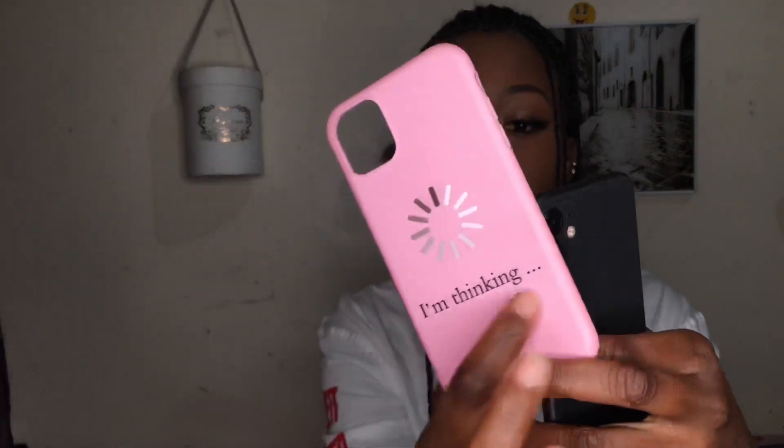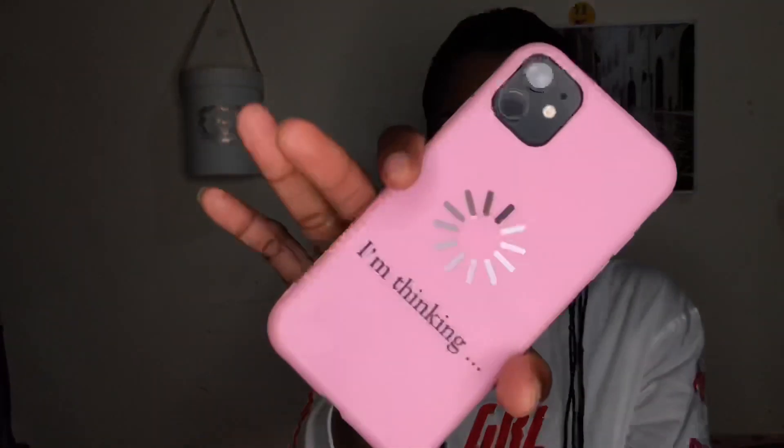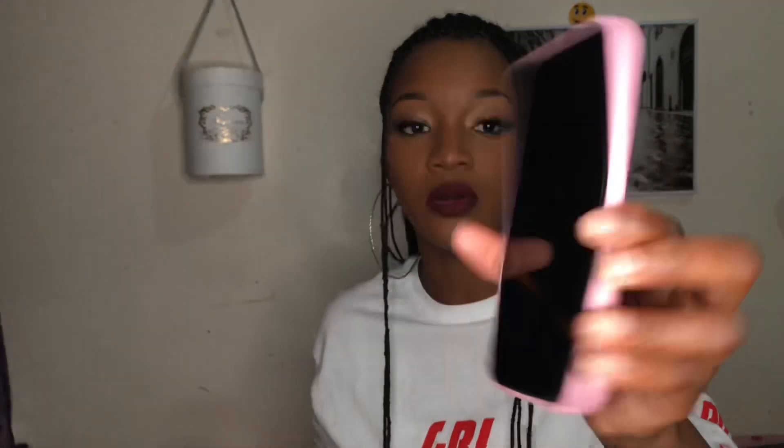The next case is this baby pink case — it has 'I'm thinking' written on it with a loading symbol. I just thought this was really cool and cute. This is what it looks like on the phone. It's also not protective — just basically for fashion, just to make your phone look cute.